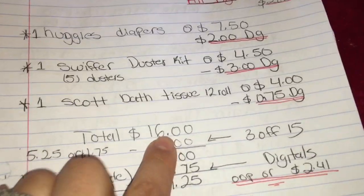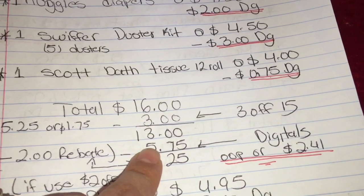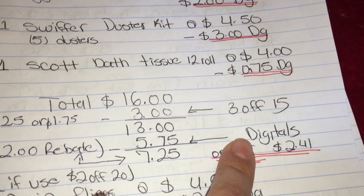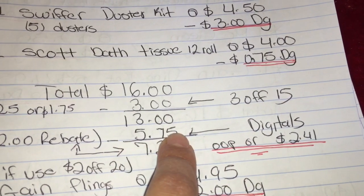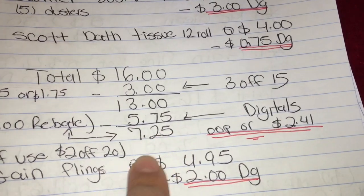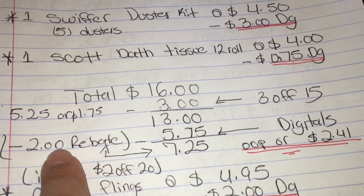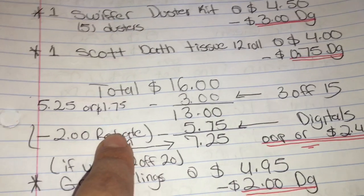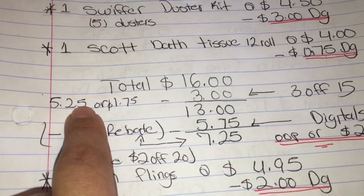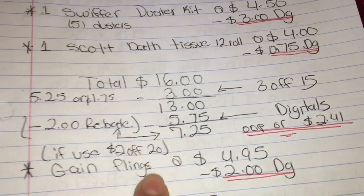So the total for this is going to be sixteen dollars. After the scan of your products, give them your survey coupon — three dollars off fifteen — your total should come down to thirteen dollars. Then you're going to put your phone number on the keypad for your digitals; that is five dollars and seventy-five cents off. Your total out of pocket should be seven dollars and twenty-five cents. After the rebate — two dollars total: one dollar on Checkout 51 and one dollar on Ibotta — your total should be five dollars and twenty-five cents out of pocket, or one dollar and seventy-five cents per product.